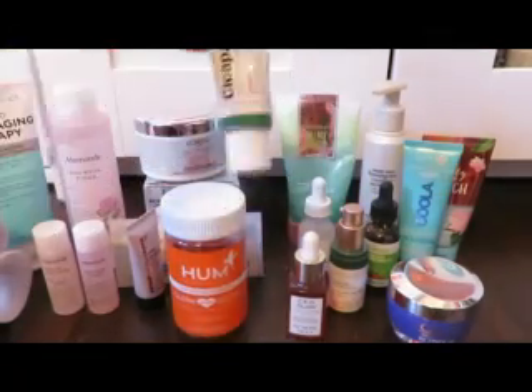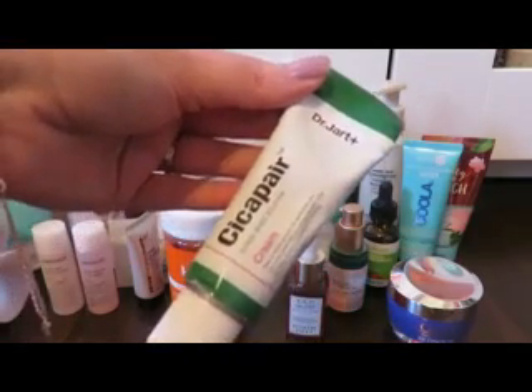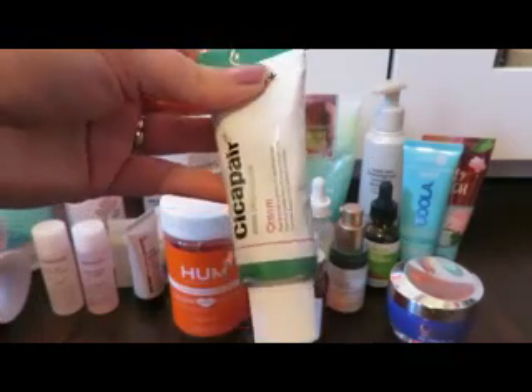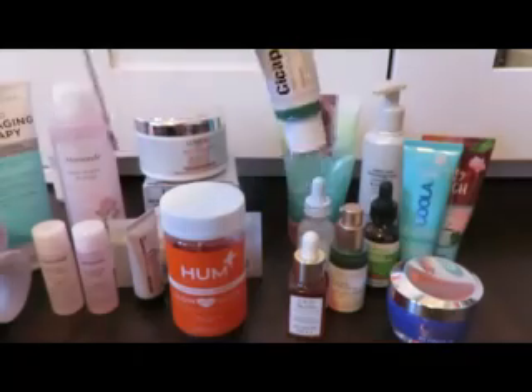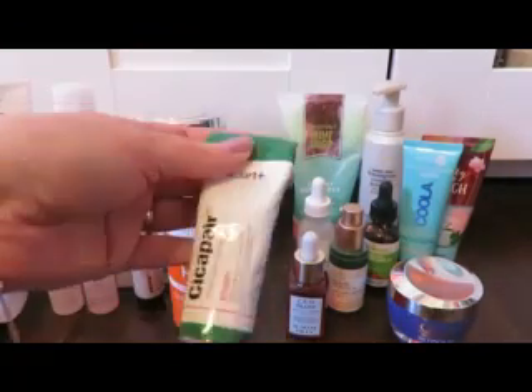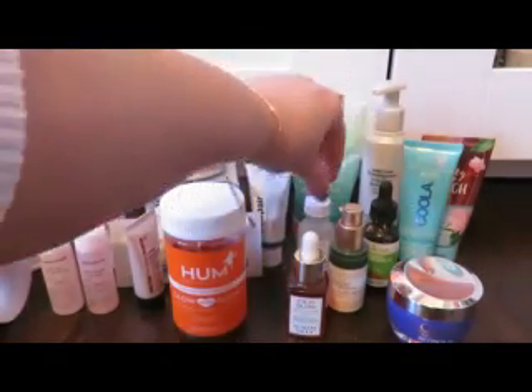For redness this time of year — especially walking in the cold wind in the evenings — this Cica Pair Dermagreen Solution Cream from Dr. Jart has been great. I use just a pea-size amount, mostly on my chin area which tends to get red. I've had it over a year and there's still a lot left. I haven't found an appropriate dupe because it's a higher-end brand, but I highly recommend it for those dealing with redness.